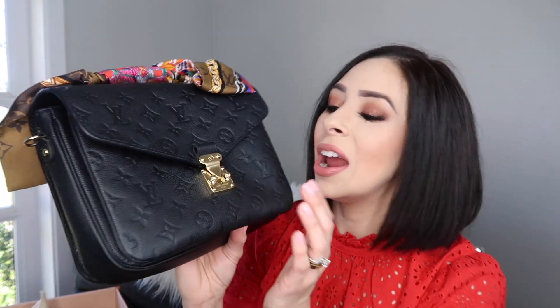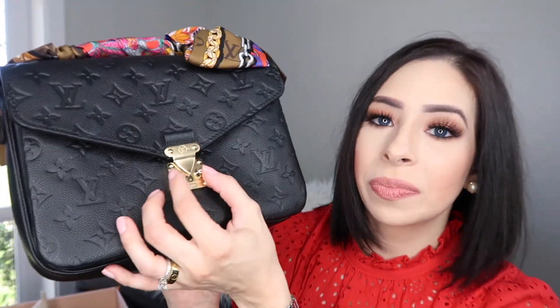It is the Pochette Métis in the black Empreinte leather — somebody please correct me if I'm saying that wrong. I have a thing for stickers and I've mentioned in other videos that I leave stickers on things until they fall off. On my other Pochette Métis I took the stickers off and I regret it, because sometimes when you buckle it, it'll scratch a little bit. I'd like this one to stay a bit more pristine for a little longer. I know it might look cheap, but it's my bag and I'm going to leave the sticker on for a while.